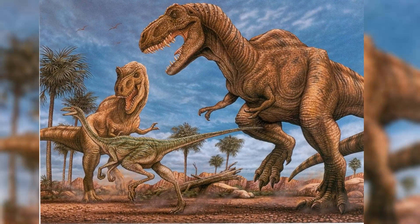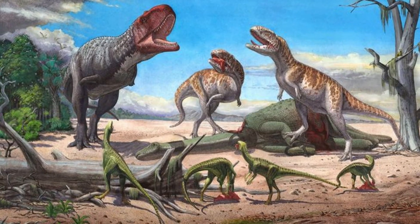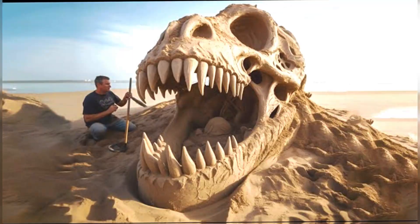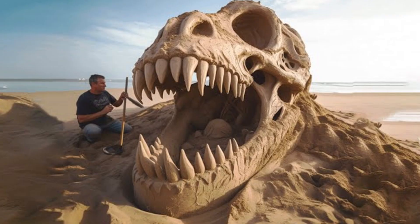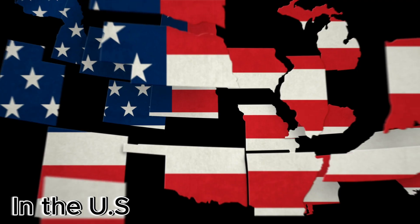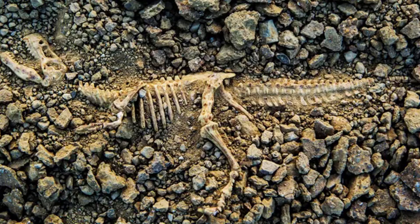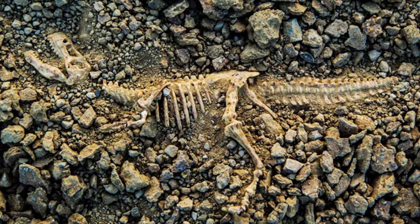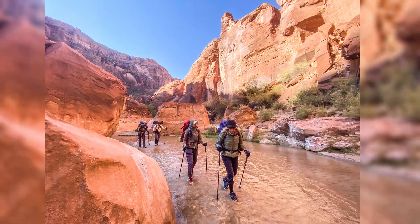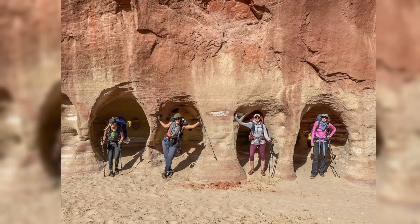You don't have to visit a famous dig site to encounter fossils. In fact, fossils can be found in surprising places: road cuts, quarries, deserts, even backyards. Many regions around the world are fossil-rich, especially places with exposed sedimentary rock. In the U.S., states like Montana, Utah, and South Dakota are fossil hotspots. But even in places with fewer visible rocks, ancient marine fossils can be found in limestone or shale.